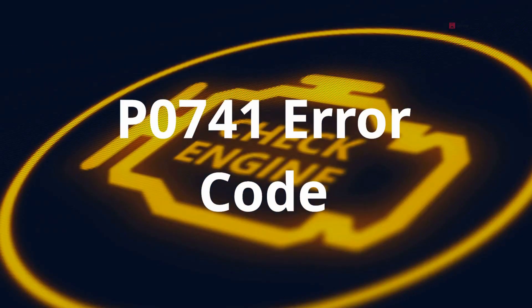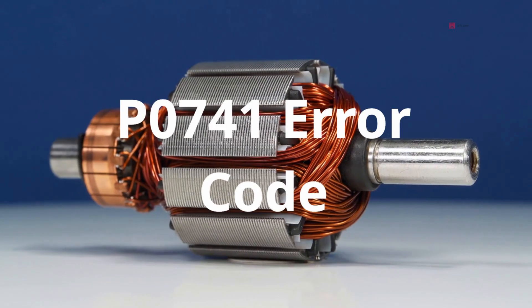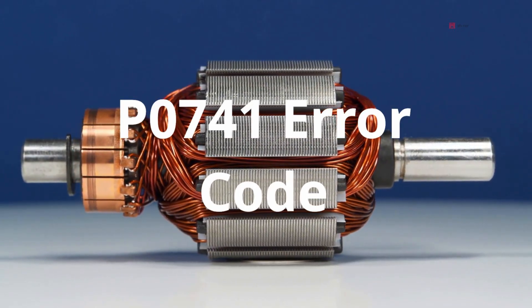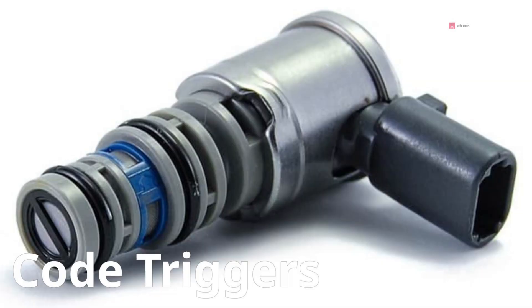P0741 stands for torque converter clutch circuit performance, or stuck off. In plain language, your car's computer is detecting that the torque converter clutch isn't locking up the way it's supposed to. The most common cause is the torque converter clutch solenoid failing — either electrically, where the solenoid's coil burns out, or mechanically, where the solenoid sticks or clogs with debris.